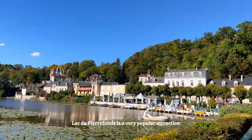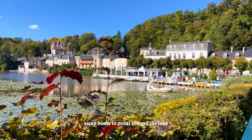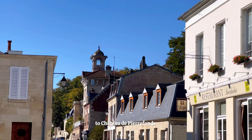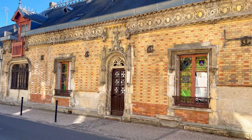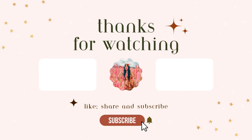Lac de Pierrefonds is a very popular attraction here in the commune. When the weather is good, you can rent these swan boats to pedal around the lake. I really hope that you enjoyed our visit to Chateau de Pierrefonds and the Merlin filming location. For me, it was a dream come true, and I'm sure it would be for any Merlin fan. Thank you so much for watching, and please remember to subscribe for more magic. Thank you!